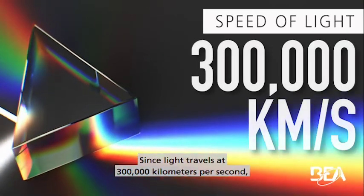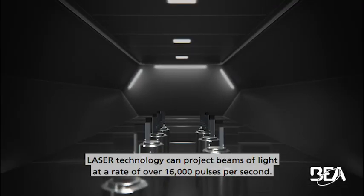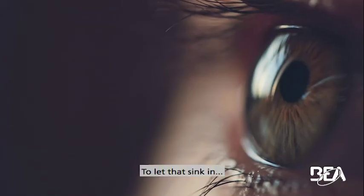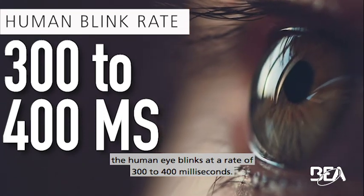Since light travels at 300,000 km per second, laser technology can project beams of light at a rate of over 16,000 pulses per second. To let that sink in, the human eye blinks at a rate of 300 to 400 milliseconds.